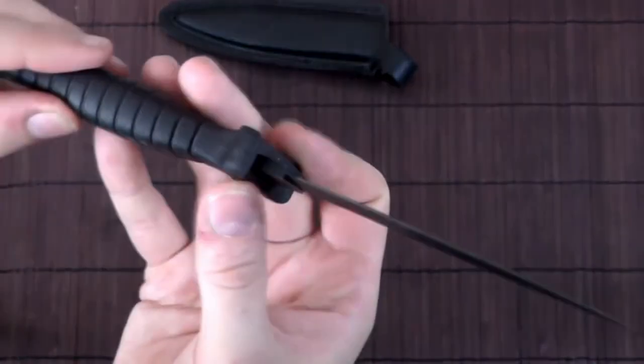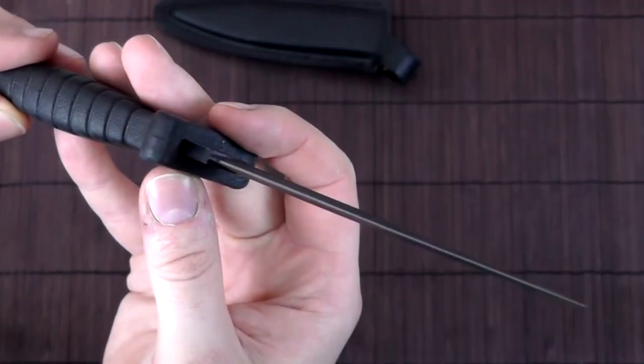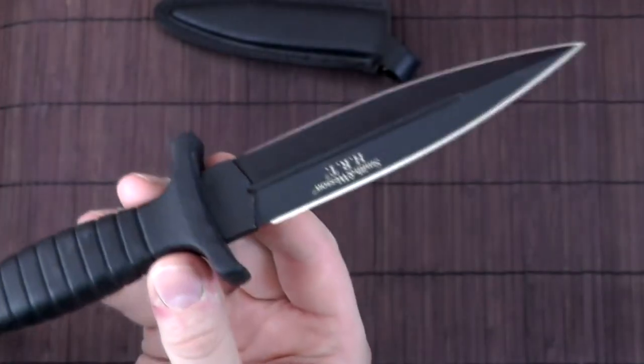You don't need to stick with S&W if you prefer another brand, but with the diehard construction, finger grooves for enhanced grip, and a body that's hard to lose, it's an affordable choice for anyone.